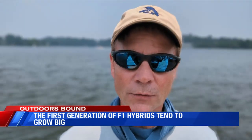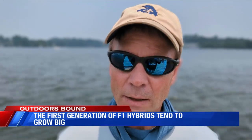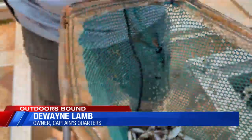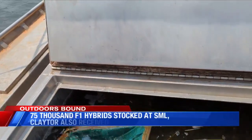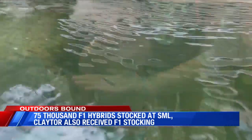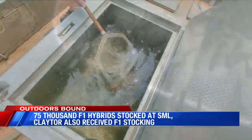Generally speaking, when you cross the pure Florida and the pure northern, their offspring seem to grow a little bit better and they get a little bit larger. Very exciting day for us — another 75,000 or so going in the lake, and looking forward to the future. The little largemouths are only about two inches long when they go into the water, but they grow quickly. By some estimates, F1s can grow up to a pound a year.